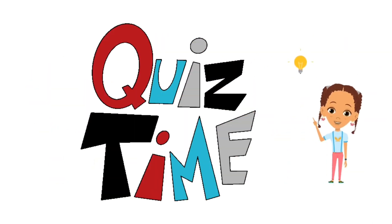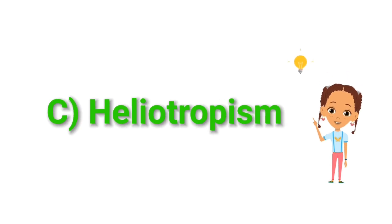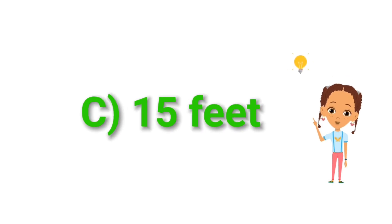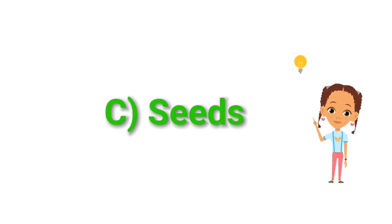Let's reveal the answers to our sunflower quiz. Question 1: The unique ability of sunflowers to follow the sun is called C. Heliotropism. Question 2: Some sunflowers can grow as tall as C. 15 feet. Question 3: The part of the sunflower that can be roasted and eaten as a snack is C. Seeds.